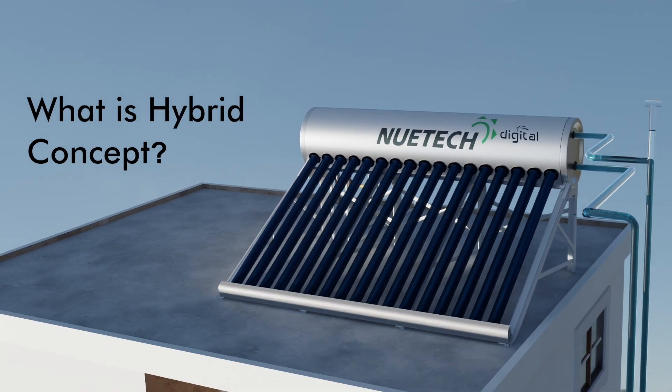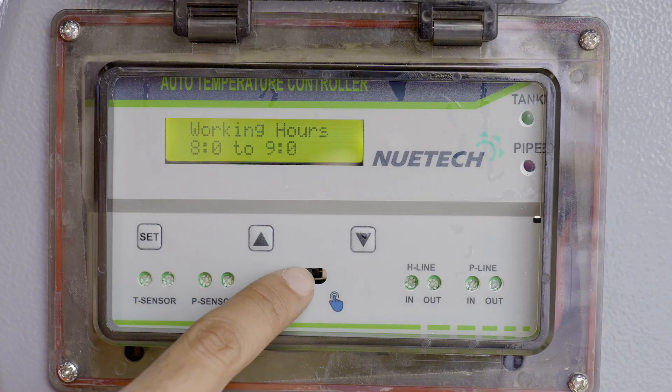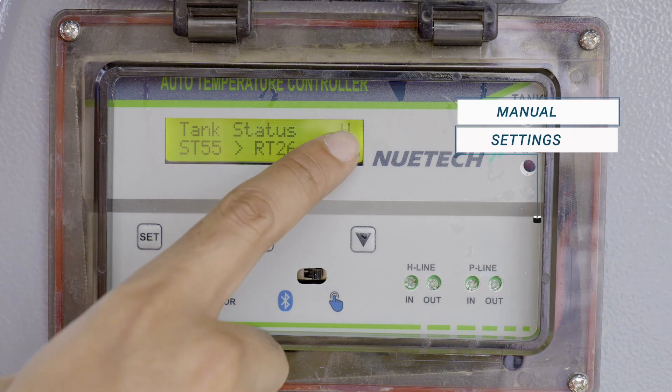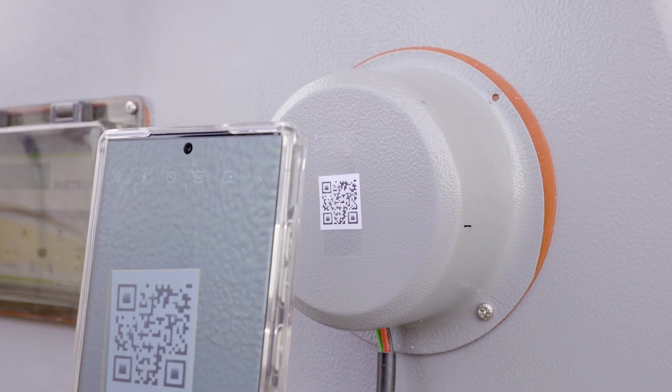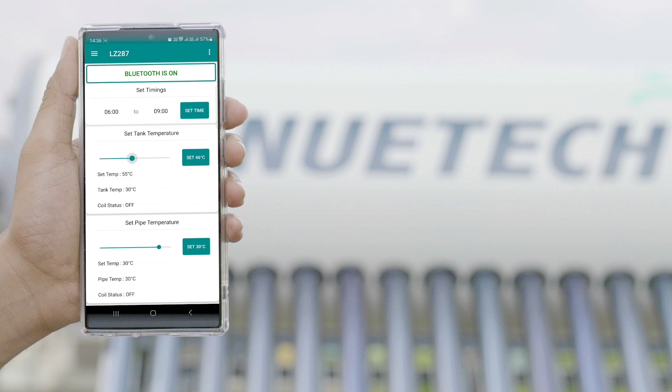What is the hybrid concept? Using solar and a small amount of electricity, based on sensors, this is a system that supplies hot water. We can adjust these solar water settings in two ways: manually, or using the New Tech mobile application through Bluetooth.